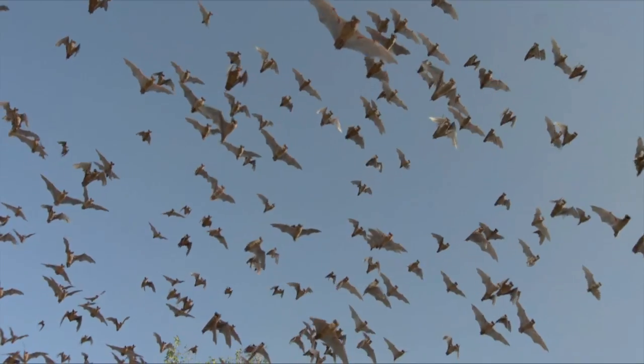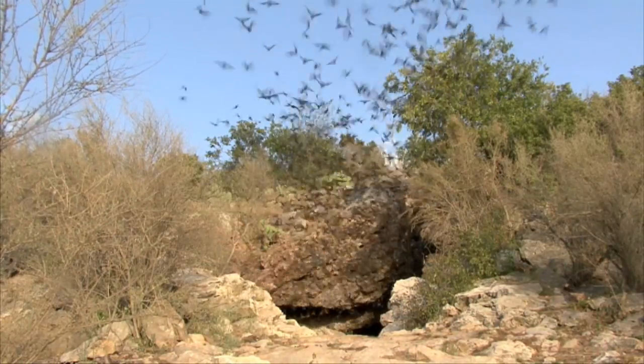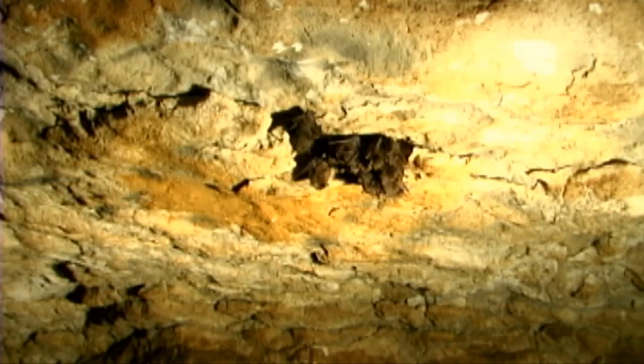When winter comes, some bats migrate to warmer climates. Other bats find a cave or mine to spend the winter. Hibernation allows them to avoid freezing temperatures.